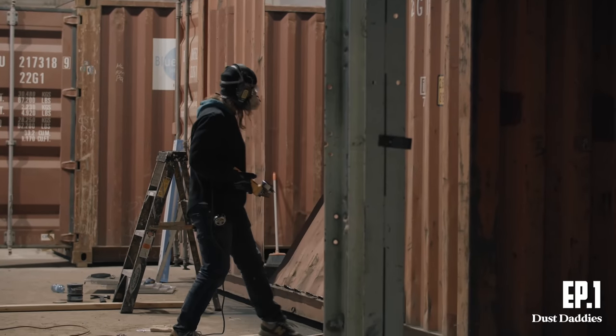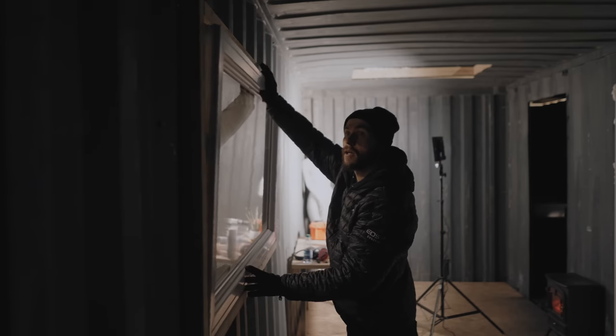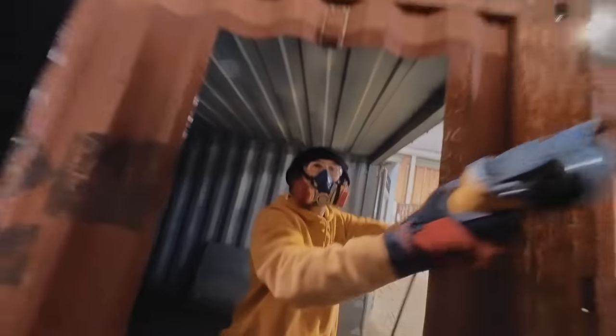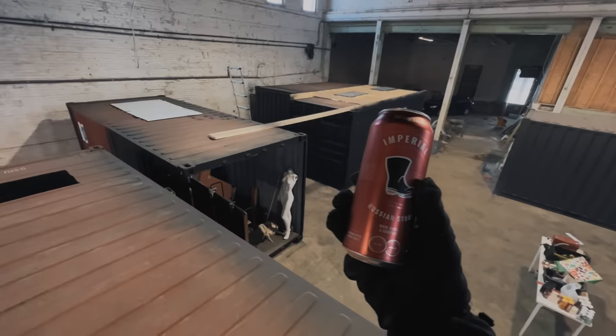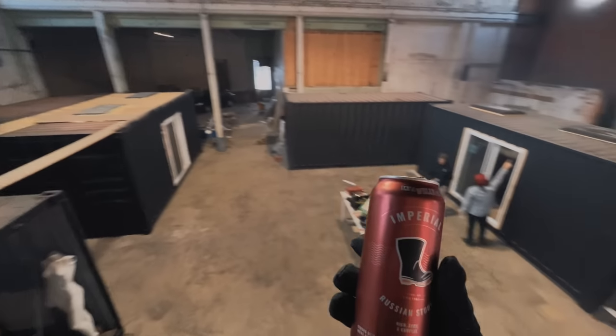In the first episode, we pitted our inexperience in construction against a looming eviction deadline. We raced against time to seal off these containers from the dusty warehouse in order to keep our equipment safe. Spoiler alert — we didn't make it. Our spaces were not even close to ready. And I'm feeling great. Feeling fantastic.